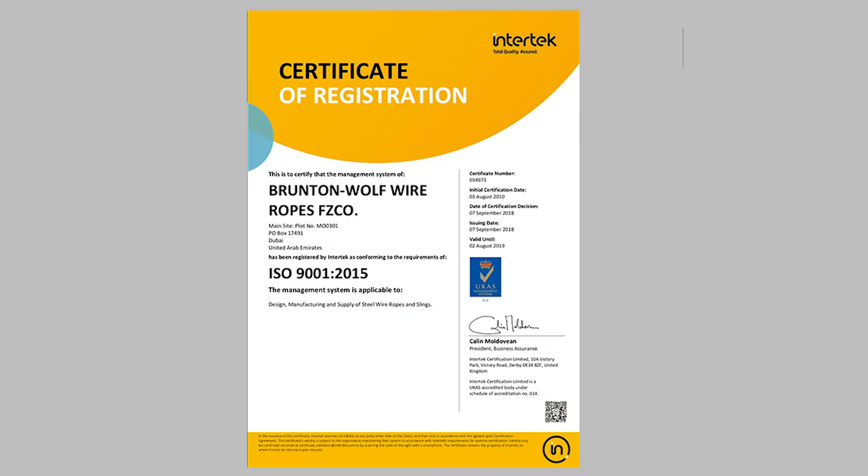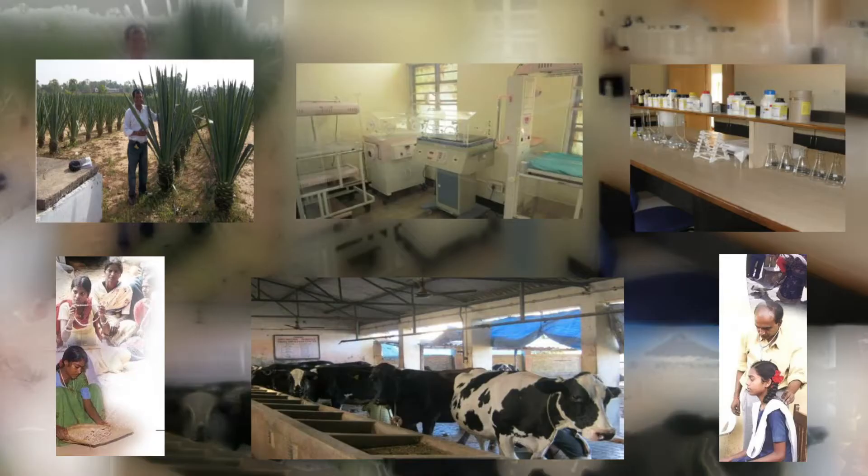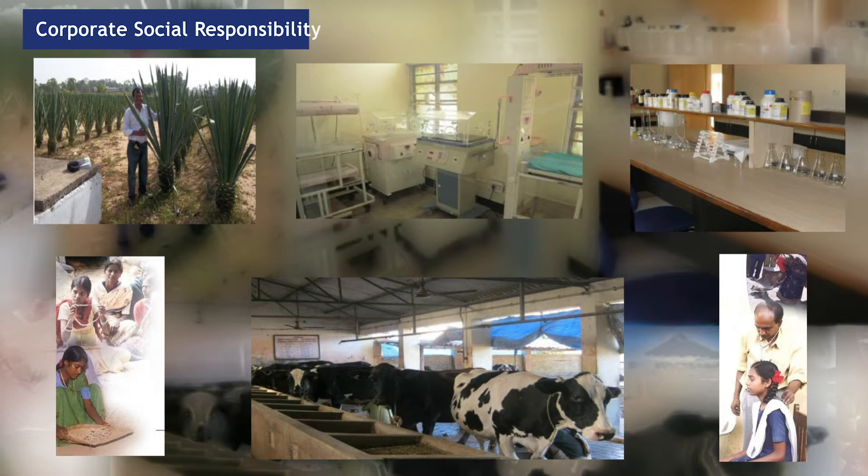Important certifications include ISO, American Petroleum Institute 9A Monogram, and Lloyds, to mention a few. As part of our corporate social responsibility, we are also engaged in economic transformation and social upliftment in rural areas. The group CSR activity is based on eight important pillars of TVM — Total Village Management. The key to our success is the efficiency model by which we run this company.